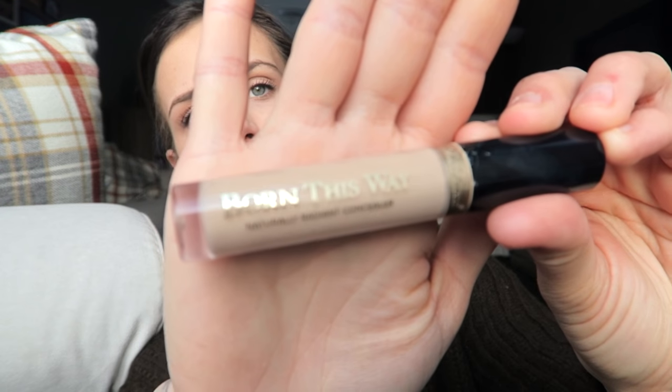The next thing I've been using is the Too Faced Born This Way concealer. The reason I really like it is the radiant finish — it's not super mattifying, so it really brightens underneath my eyes. My under-eye circles aren't completely gone, but it's a really natural finish and not high coverage. I do like the Tarte Shape Tape concealer, but I like this one for more of a radiant everyday finish.